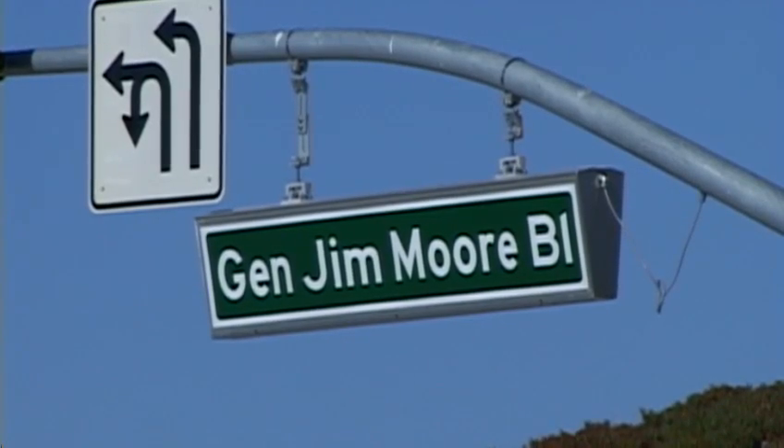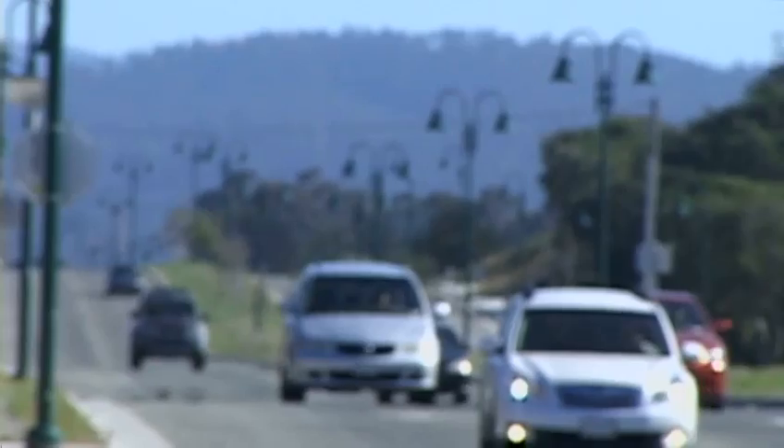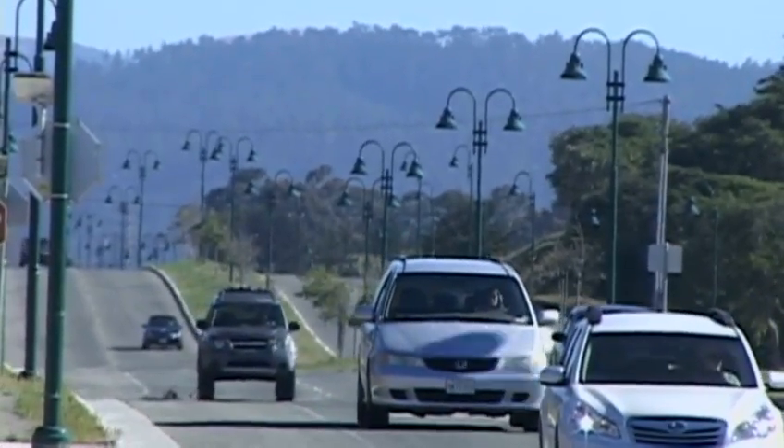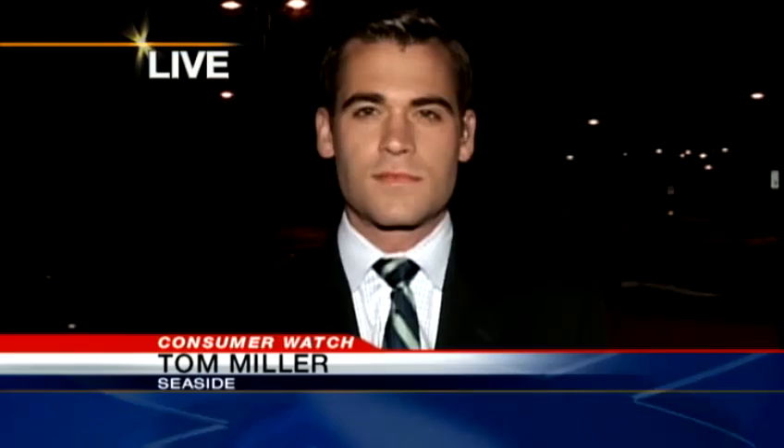For now, General Jim Moore Boulevard is the road less traveled. Only time will tell if it eventually becomes the major traffic artery its developers envision. Currently, this road is used as a way in and out of school by students at Cal State Monterey Bay, and it's also an alternative to Highway 1 for people going in and out of the peninsula. Developers insist that in the years to come, homes and businesses will pop up along here and this road will get the activity it was built for.